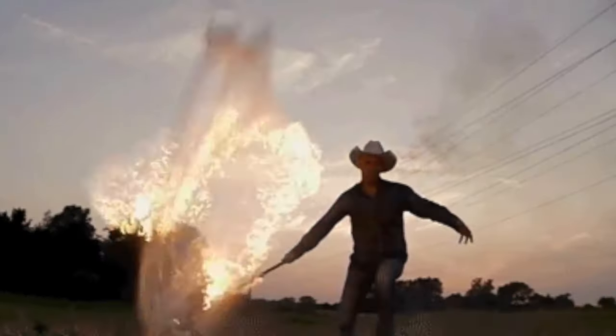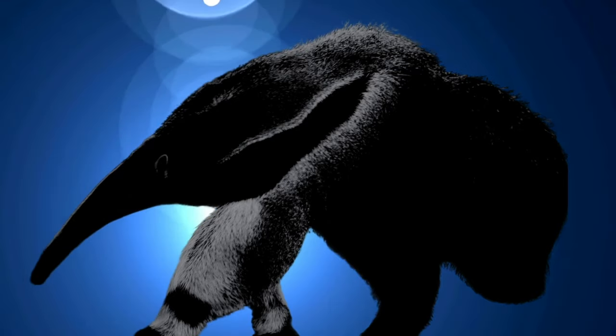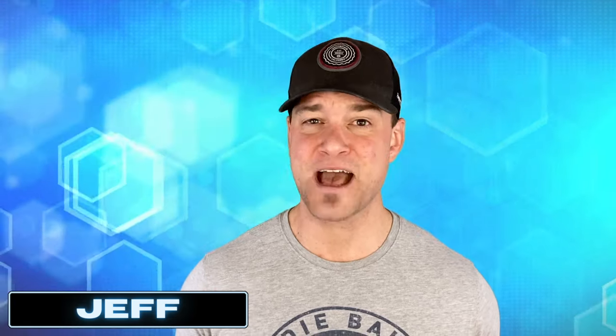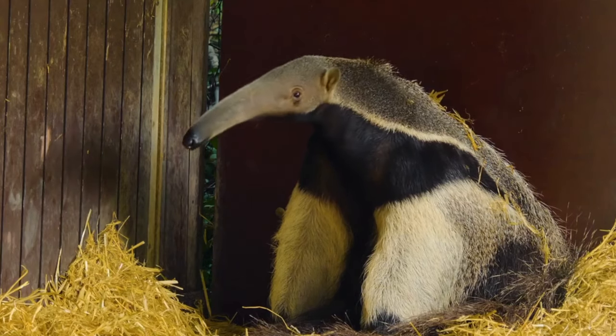With a spear-shaped nose, built-in whip, and razor-sharp bear claws, this creature may just be OP. Hello, my name is Jeff, and today on Laugh Pack, we are introducing you to the Ant Bear, otherwise known as the Giant Anteater.